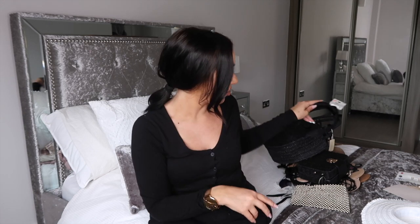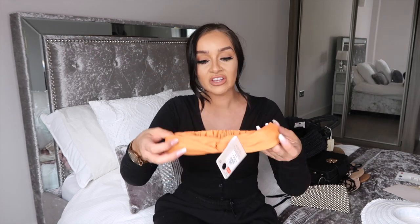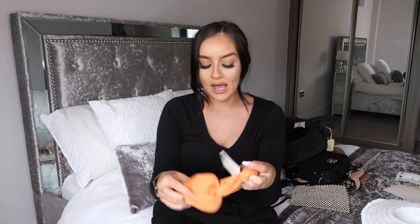Moving on to headwear. I'm not always one for headwear but whenever I see other people wearing it I love the look. First up is a simple black satin headband. I know it looks ridiculous on me now but I feel like styled up on the beach it could look really cute — it's just that extra something that makes an outfit look more stylish. It was only £2.